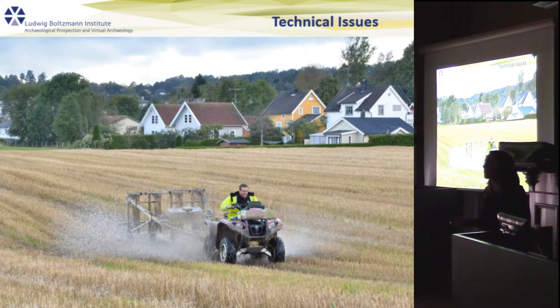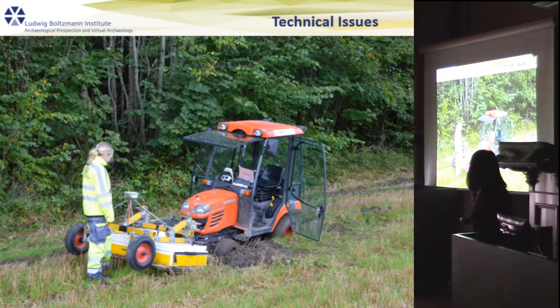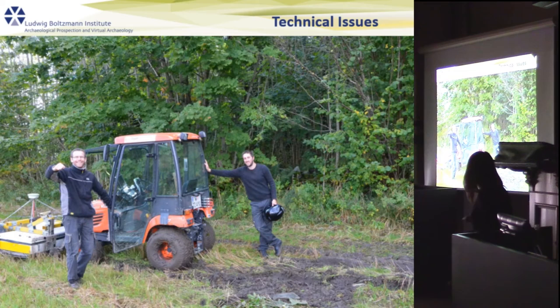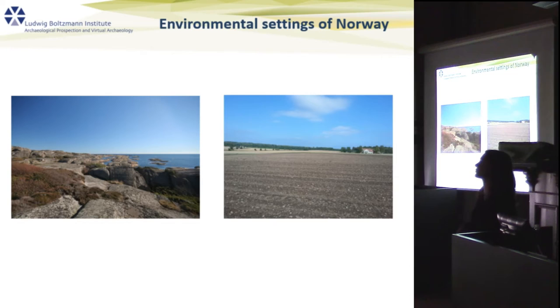Some of this is probably caused by technical issues. Norway is a very wet country, and we have experienced that firsthand — if it rains heavily, you're very likely to get stuck in mud. But in my opinion, the primary reason for these problems with geophysical prospection in Norway is the environmental settings. Norway has a very dynamic environmental history and very diverse settings.